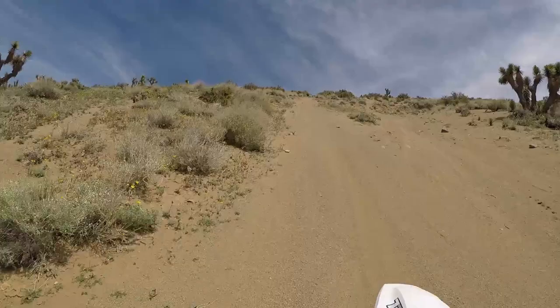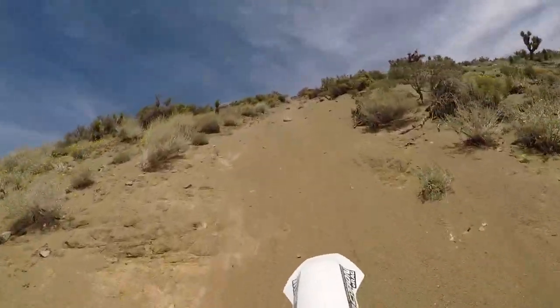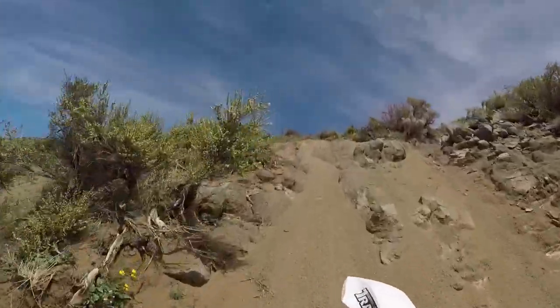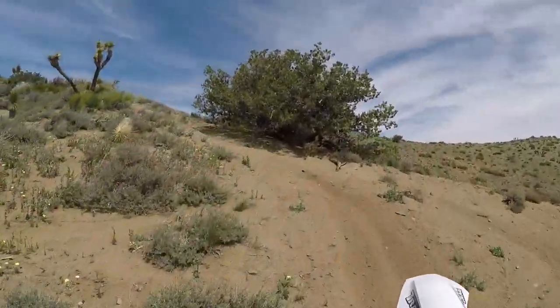In this video, I'm going to talk a lot about two major aspects of hill climbing. Number one will be clutching, and number two will be body movement on the bike. Doing both these things properly will help make those steep, loose hill climbs a lot easier. It could be the difference between making it to the top and not.